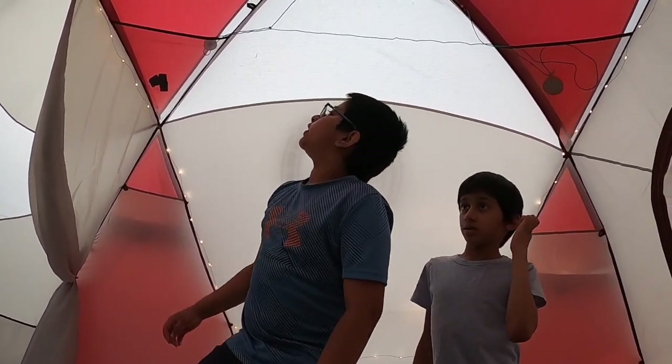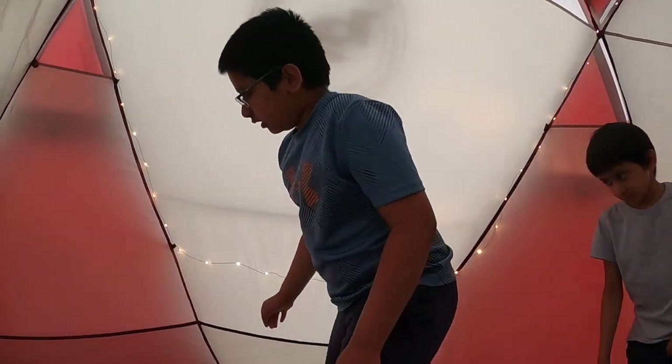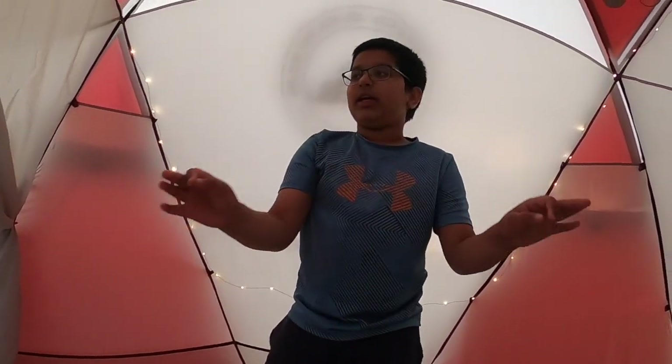Another cool feature of this tent is the pockets. They can be used to store glasses, gloves, and anything else that will fit in them. There are so many of them in the tent.